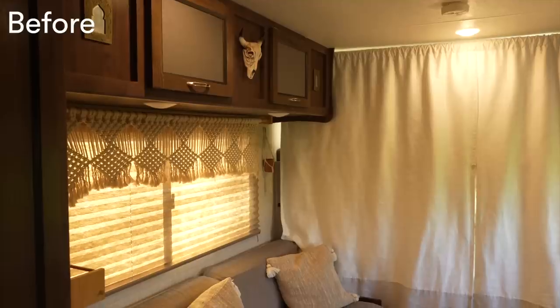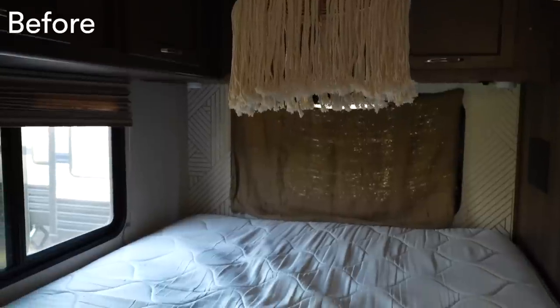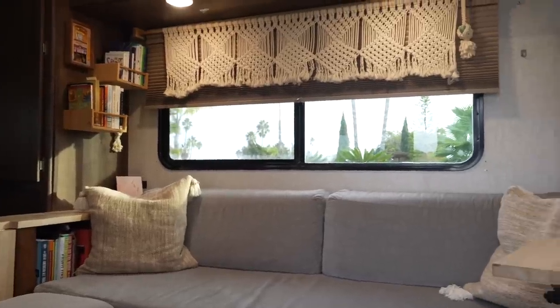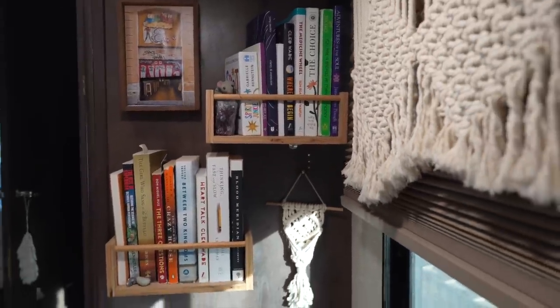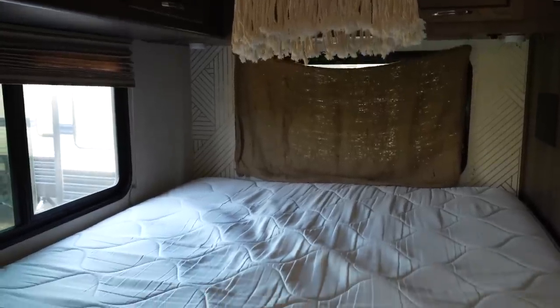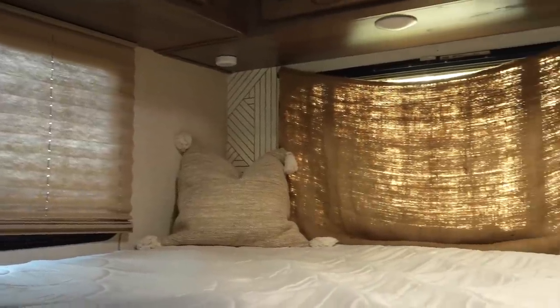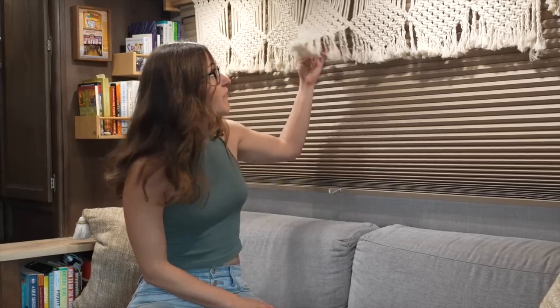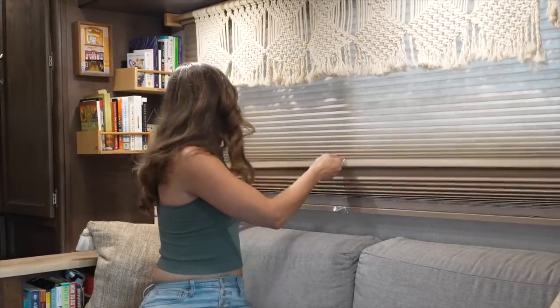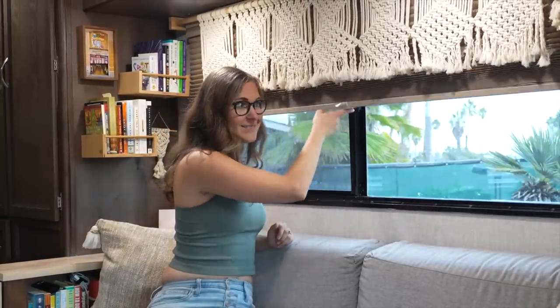The previous owners were kind enough to leave us some of their decor. We really loved how they had it styled when we purchased it. They left us a custom macrame piece and the bookshelves, and we have some more book storage down below in the couch area. One thing we did change is the blinds — they were missing one in the back bedroom, so we wanted cohesion throughout. We found these from RV Blinds with a day shade option that lets light filter in or completely blacks out.